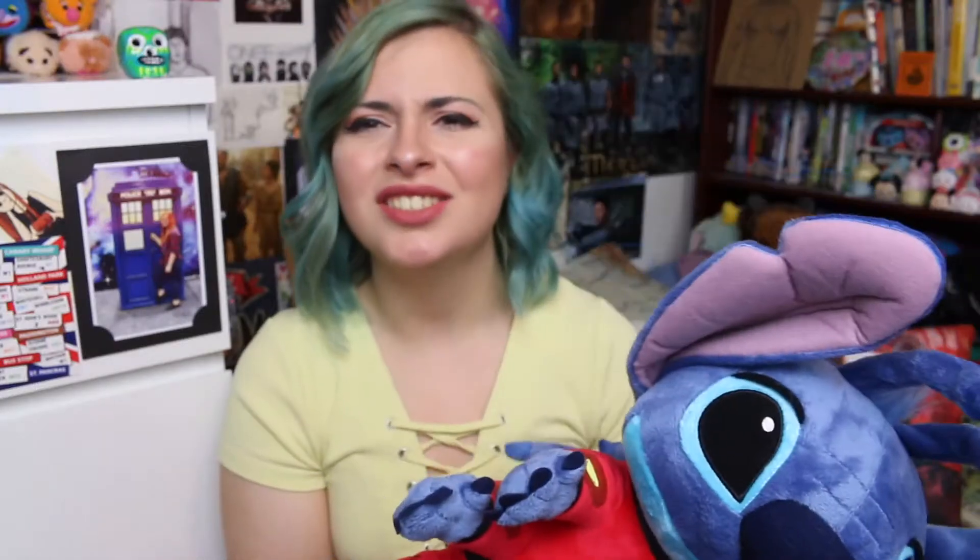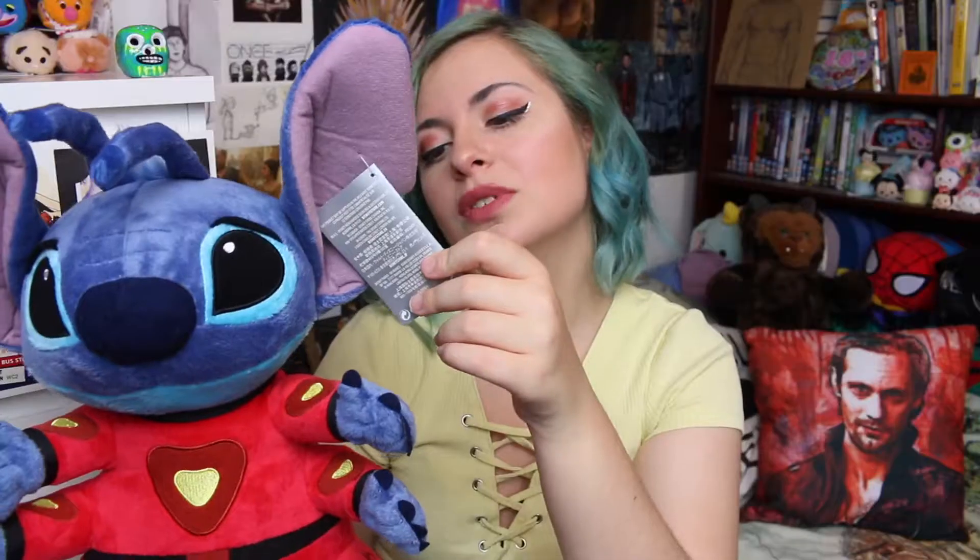Even though I just said I wasn't going to get any more Stitch plush, we went to the Disney store at the Florida Mall and they had Stitch in his fully 626 alien form from the start of the film, and I had a moment — I was like, I need it. I've been wanting this version for so long. My mum said just get it, so I did. I think he got crushed in a suitcase. He was $19.95 and I love him.